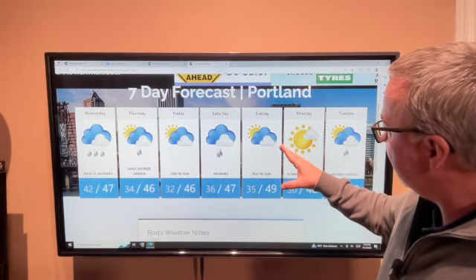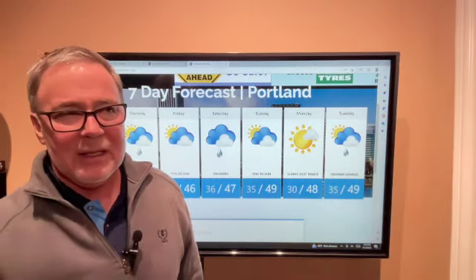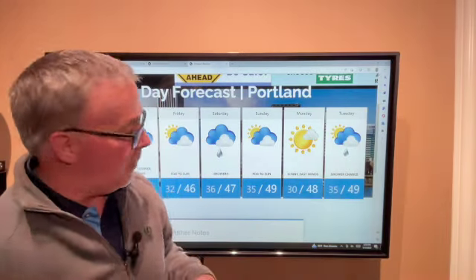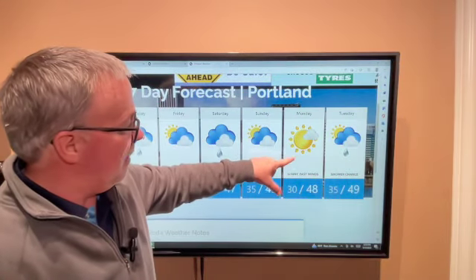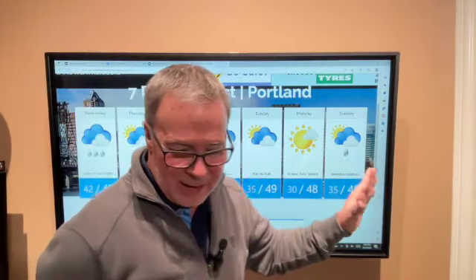Sunday starts off quiet, fog to sun, with east winds starting to develop during the day. If we get those east winds — not an all-out east wind event, but certainly blustery out in East Clark and East Multnomah County — that would give us a beautiful sunny Monday. Then I am watching at least a shower chance on Tuesday that may or may not develop.